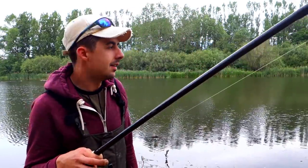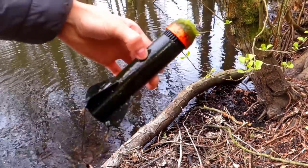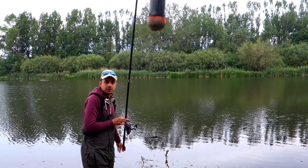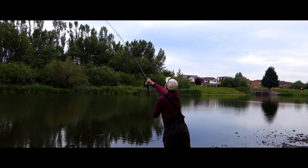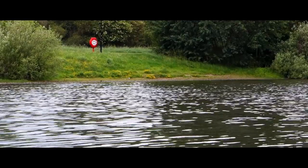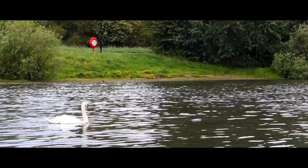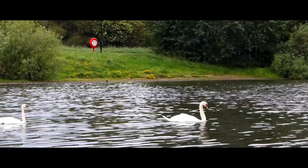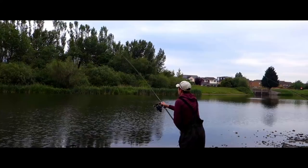I've literally never done any spodding in my entire life, so let's see how this goes. I'm terrified it's going to crack straight off because it's feeling heavy. This is the spot I found — remember when we were doing a bit of pike fishing one time? There she blows. Beautiful stuff, man. Let's do a bit of spodding.